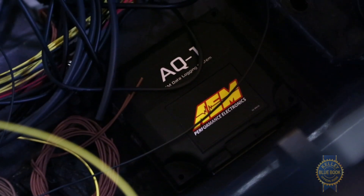Most entry-level loggers from data logging companies are going to start around $1,500 for the logger. For about $640, you can get into our AQ1 data logger and it's going to data log eight different channels — zero to five volt or frequency based — as well as three switch digitals. It has an internal built-in accelerometer for Gs, and a whole bunch of other nifty things that you can add into it, like GPS.